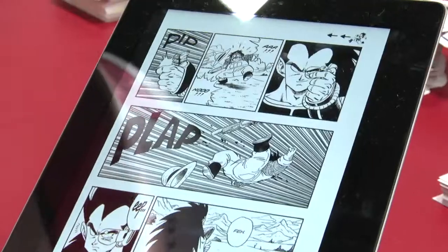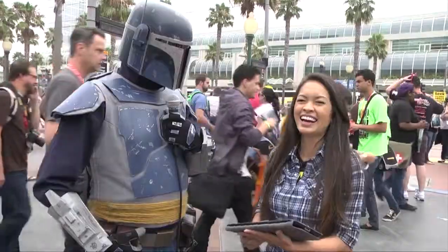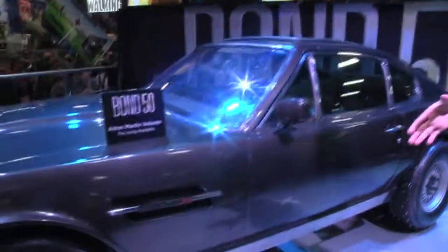We have a real working hoverboard. When you're in the field, you eat whatever you can get. This is the Aston Martin Vellante.